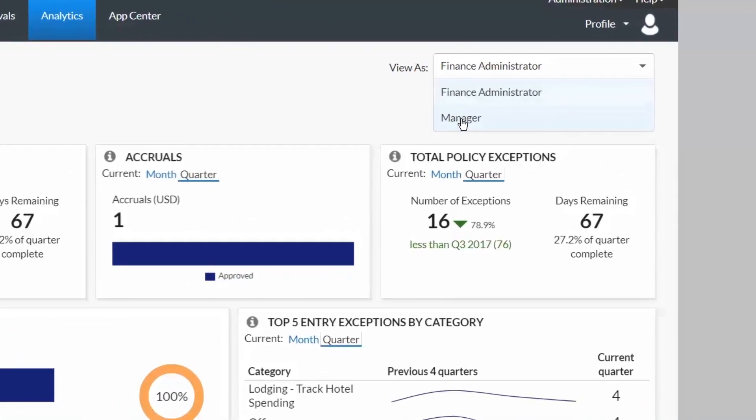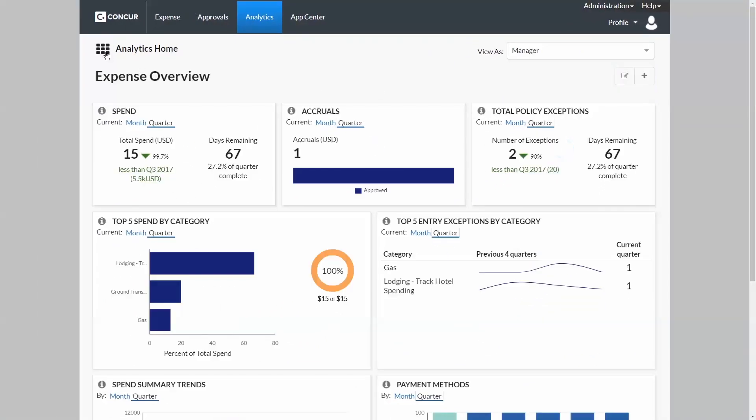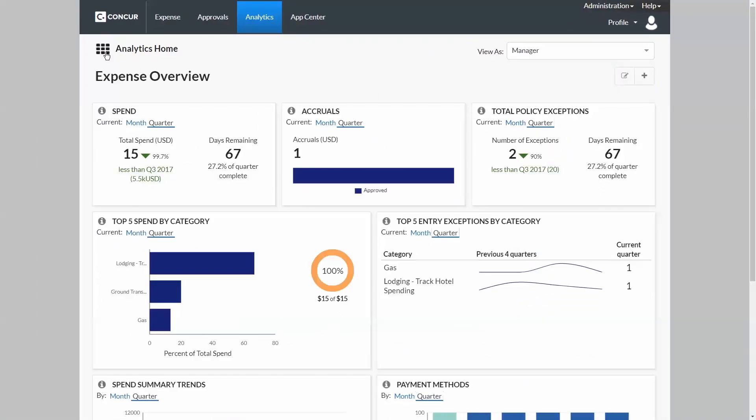Concur's reporting is delivered through role-based dashboards with the ability to quickly drill through to details for an interactive and personal experience. For example, managers can load in budgets and set up email alerts. As they approach budget, they get an email, open the dashboard, and click links to quickly view spend by employee, expense type, and even upcoming trips — allowing them to take action before the spend occurs.